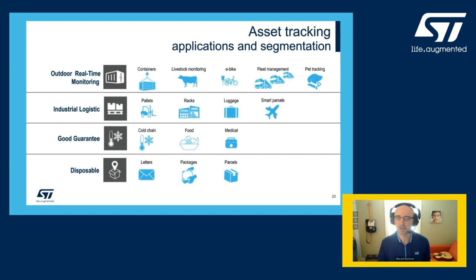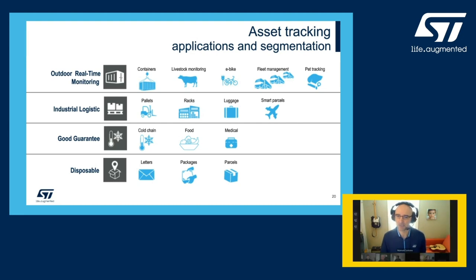Industrial logistics on the other end, like pallets, luggage, smart parcels, and goods requiring cold chain or medical shipment, might require a lower cost solution with a fairly smart sensor — in most cases reusable. While consumer applications like personal letters or packages can hardly justify a substantial cost and would require a one-time disposable solution.